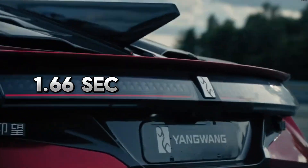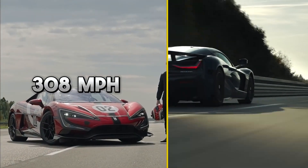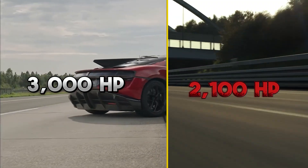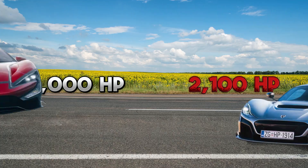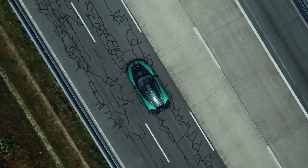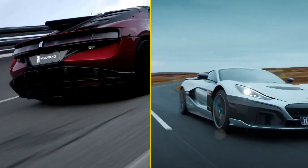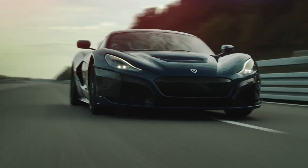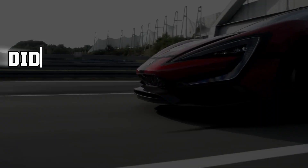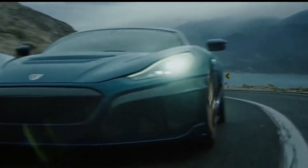1.66 seconds to 60 miles per hour versus 1.9. 308 miles per hour versus 267. 3,000 horsepower versus 2,100. Two electric hypercars, two philosophies — one Croatian masterpiece limited to 40 units, one Chinese rocket limited to 30. Both just rewrote what's physically possible with electric motors and carbon fiber. But here's the question nobody saw coming: did China just beat Croatia at their own game? This is about to get nuclear.